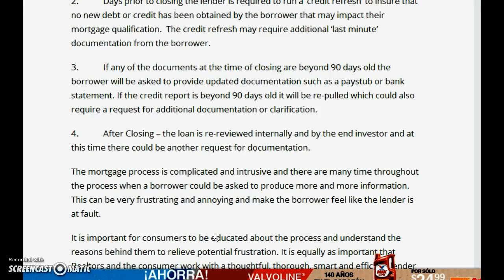We order the appraisal and get the title work from the attorneys. Prior to closing, they make sure everything is valid and within 30 to 60 days — things like pay stubs — and about a week before closing they'll verify your employment. Then you go to closing.